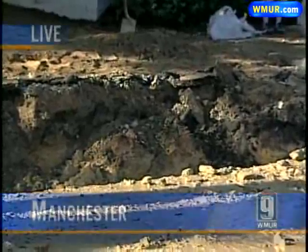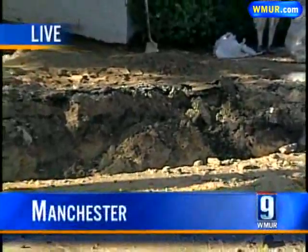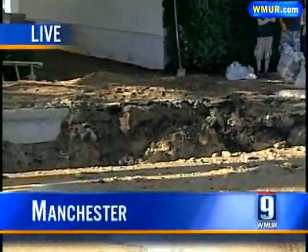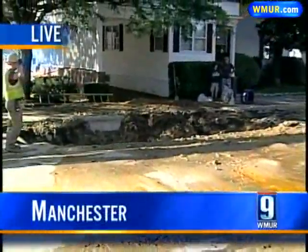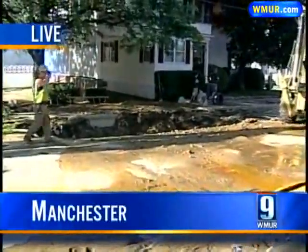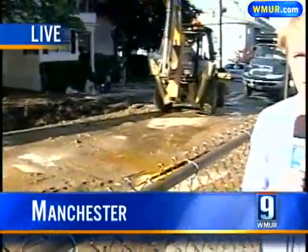Everybody is anxious to get usable water. Manchester Water Works is telling us: if you do have water but it is brown or cloudy in color, go outside and turn on your spigot. Let your water run until it is clear, and then it will be safe to use. The estimated repairs are probably going to take about 12 to 18 hours.